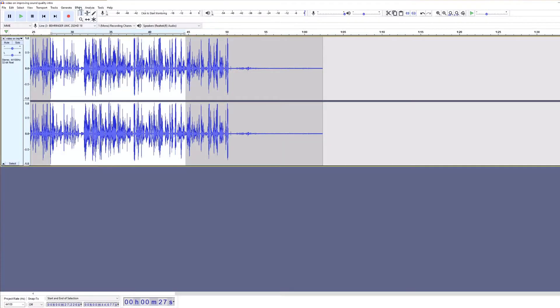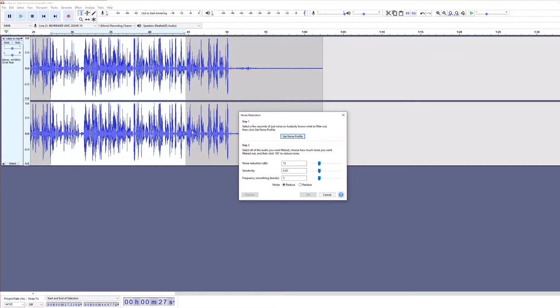Finally, number three: your choice of DAW — digital audio workstation. This is the software on your computer that you use to process the sound you record. These can range from free, simple, easy-to-use software like Audacity, all the way to really expensive software like FL Studio. I started out using Audacity and it worked really well, especially starting out — it comes with cool features like background noise removal.